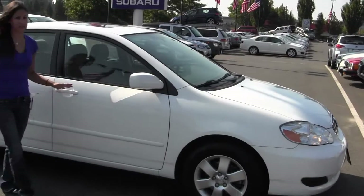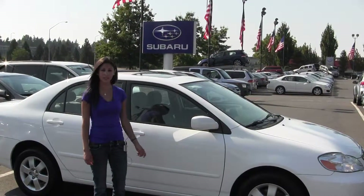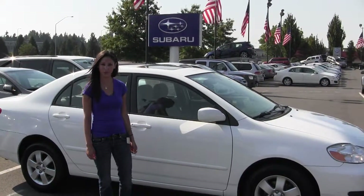Give us a call today to set up a test drive with one of our professional sales representatives at 425-641-2002. Thanks for checking out the virtual tour.